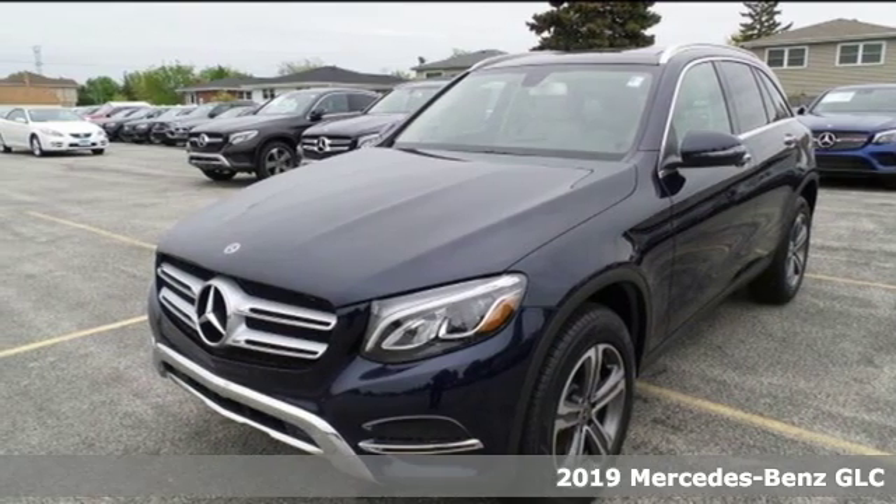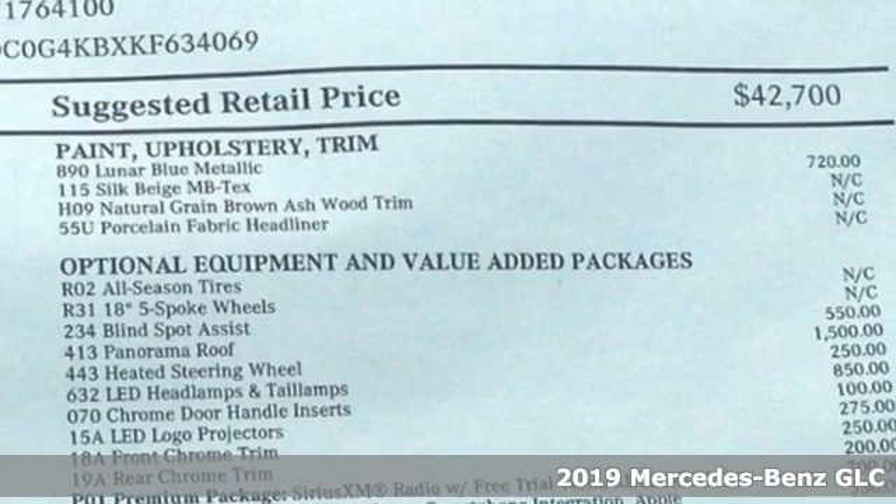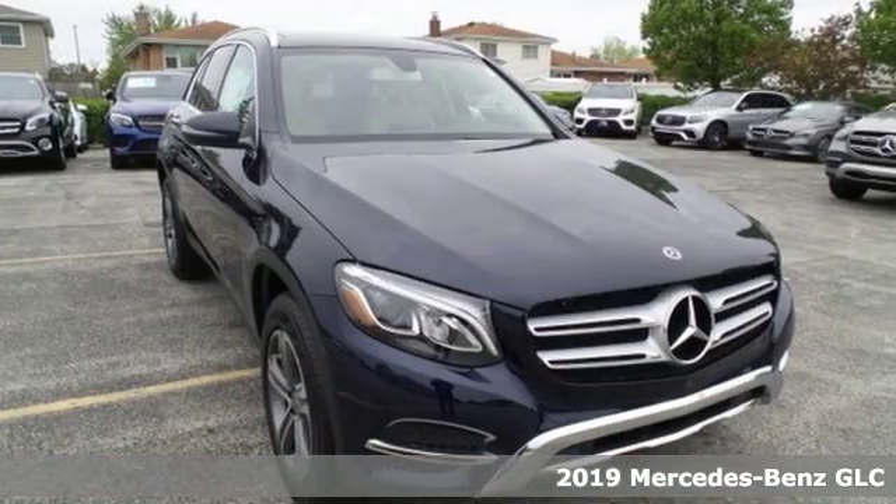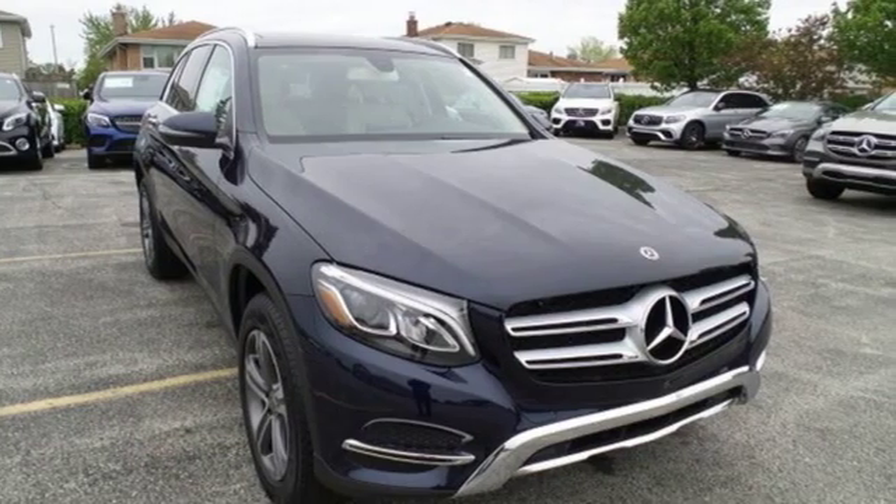It's a new 2019 Mercedes-Benz GLC. The shape ignites your passion for driving, and the engine delivers on that promise. It's equipped for all your driving needs and wants.